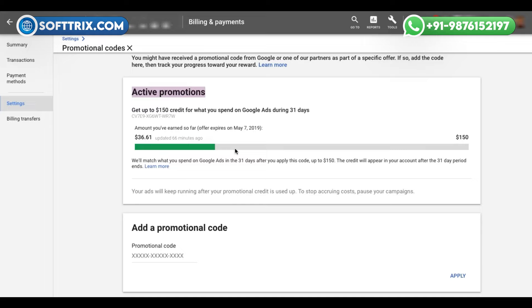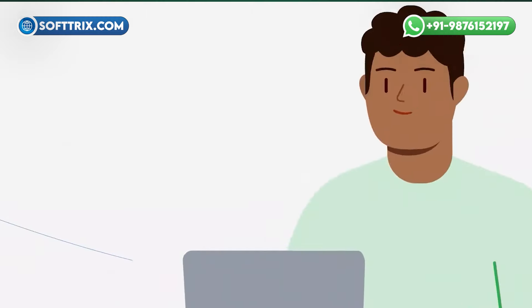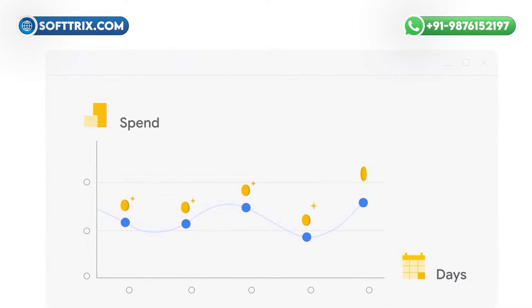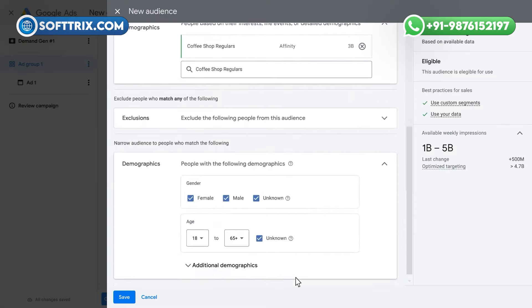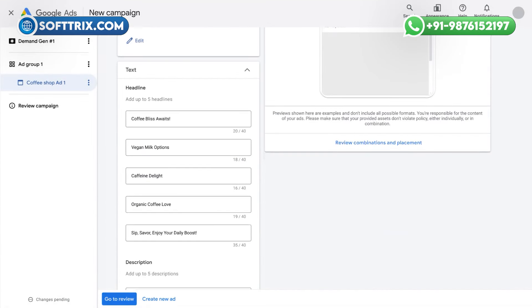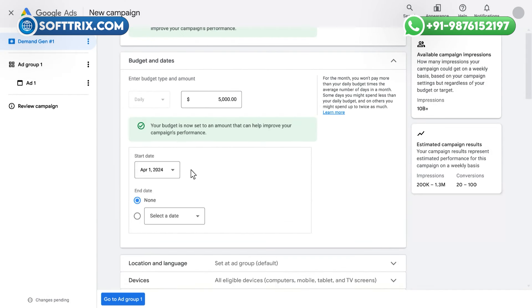Review the status summary of your current, completed, and expired promotions on the page. Number five: start advertising — once you've confirmed the free credit in your account, determine your ad budget, choose the format, define your target audience, specify your keywords, set up the campaign, and begin advertising on Google ads.